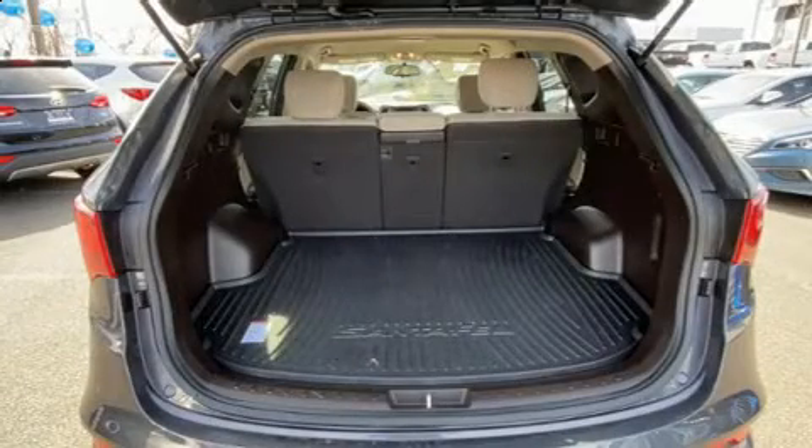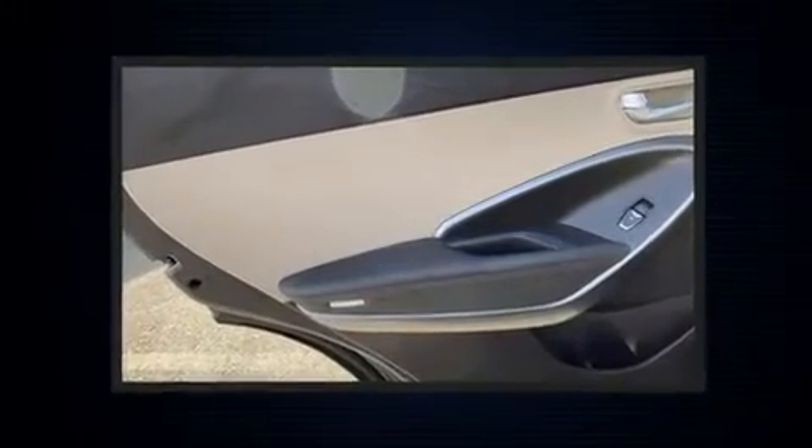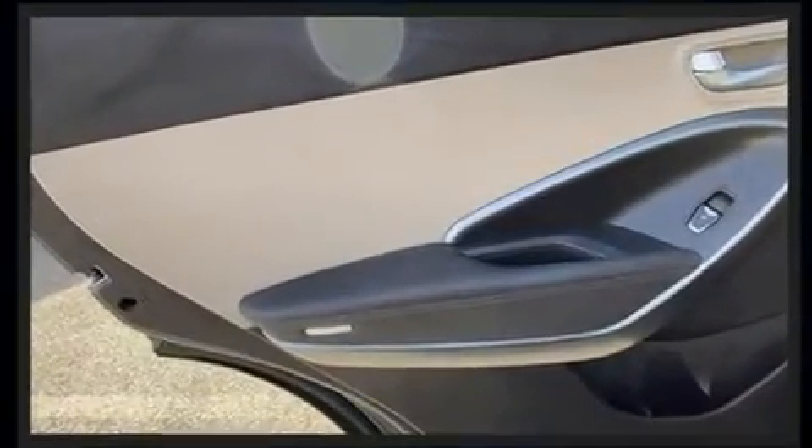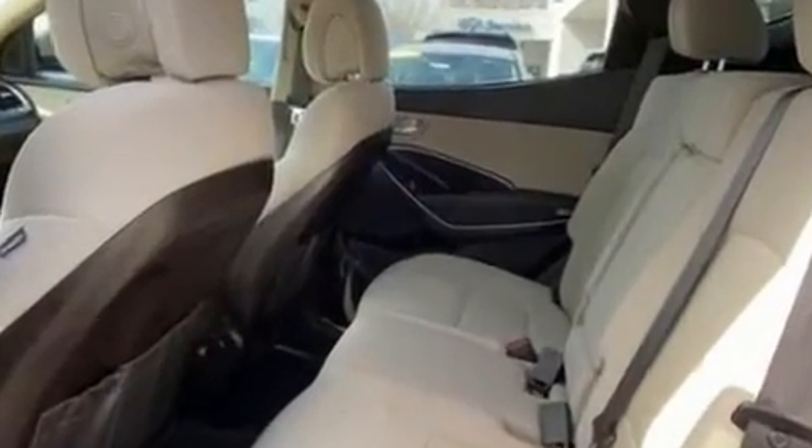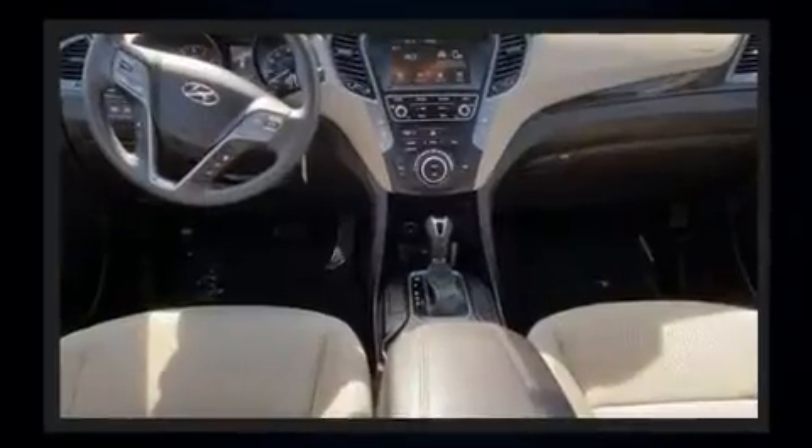Hyundai ensures the safety and security of its passengers with equipment such as dual front impact airbags, front and side impact airbags, brake assist, a panic alarm, and four-wheel disc brakes with ABS.